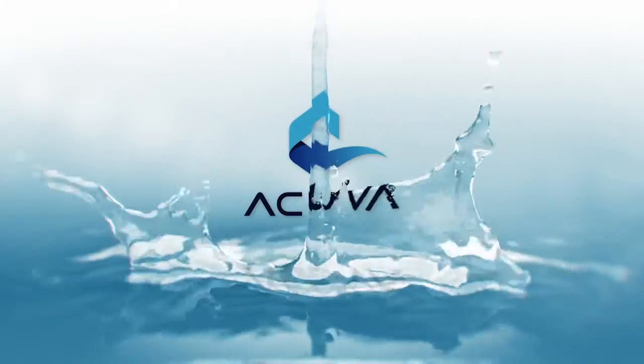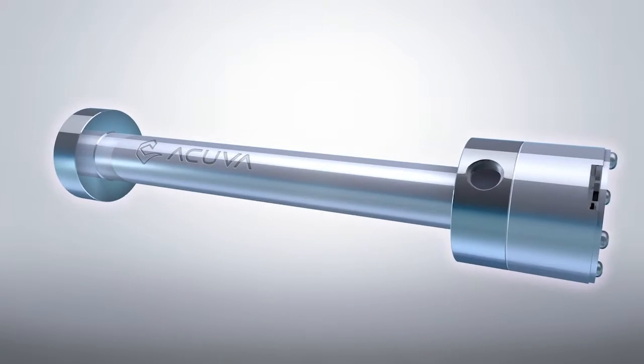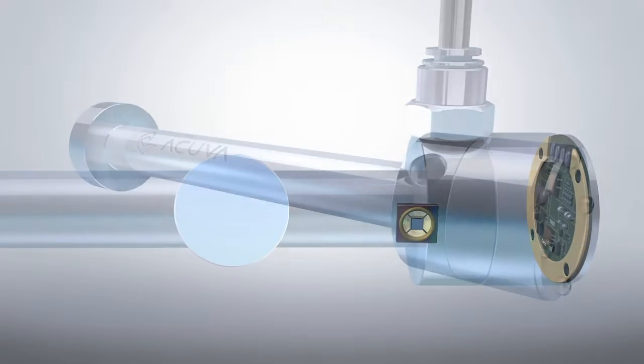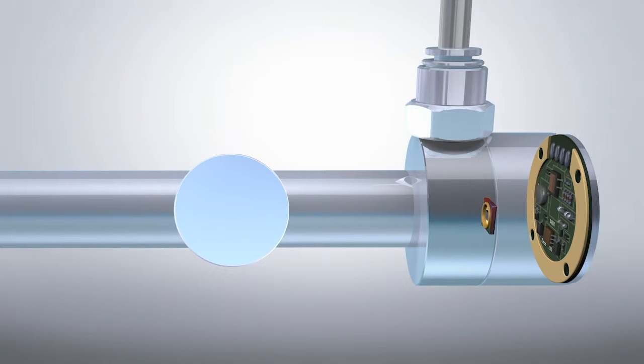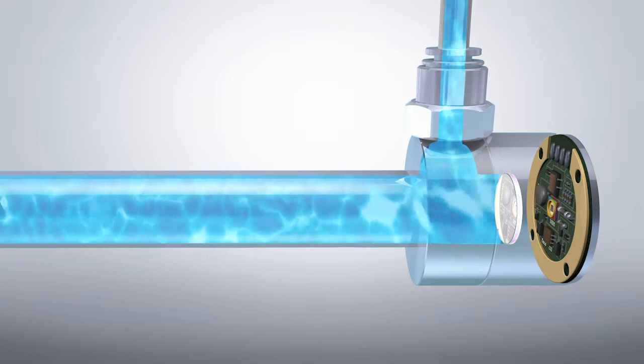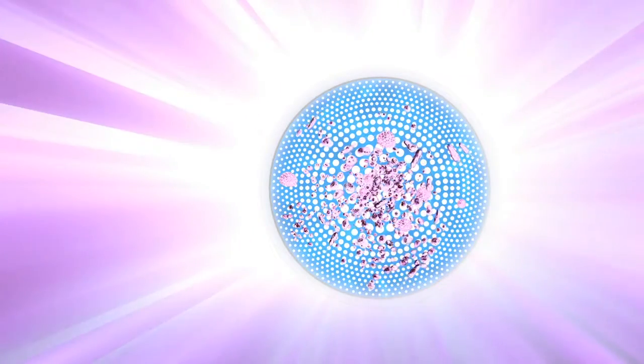ACUVA's STRIKE platform is the perfect solution for OEMs. Inside ACUVA's sleek modern design lies a highly advanced technology that provides long-lasting disinfection to keep your water safe and healthy. ACUVA's patented technology uses UV LEDs and optical lensing to deliver an intense directed beam of UV-C energy into flowing water. This intense collimated beam of UV energy inactivates waterborne pathogens directly, delivering superior disinfection with incomparable consistency.